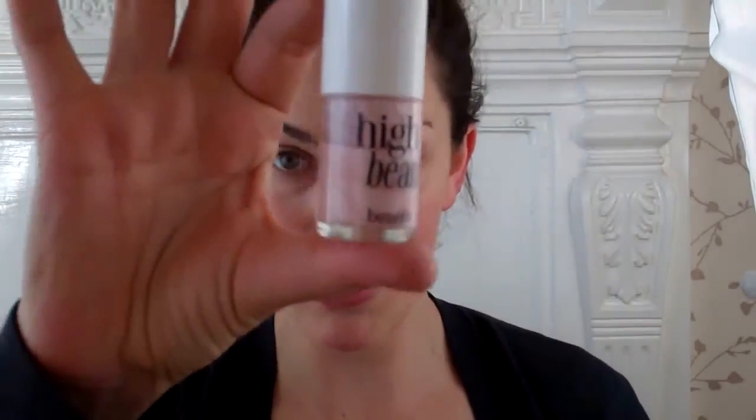So I'm not an expert, but some people did ask, and that's how I achieve this makeup look. I hope it's helped you. I definitely recommend High Beam from Benefit, and I recommend Smashbox Halo Perfecting Powder.